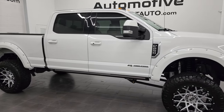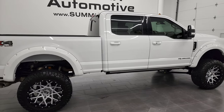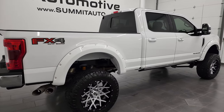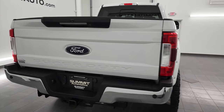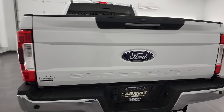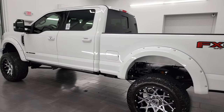Hey, this is Brett, and this 2019 Ford F-250 Crew Cab Short Box Lariat FX4 is stock number 13381Z. I am here at Summit Automotive in Fond du Lac, Wisconsin, your new and used heavy-duty truck headquarters.